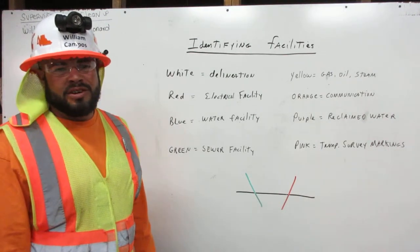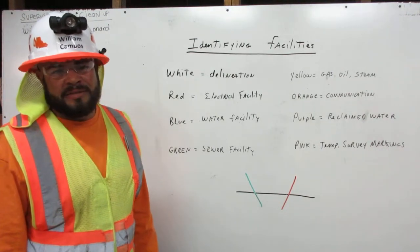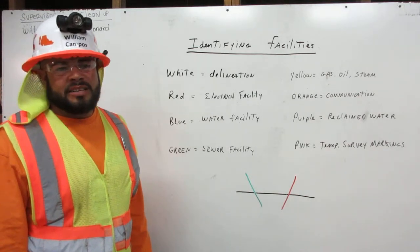I am William Campos. I am certified in Dig Alert. Here I'm going to explain how to recognize facilities.